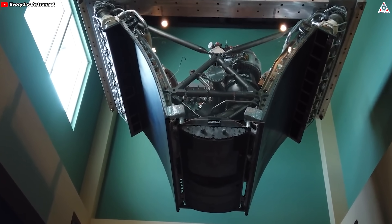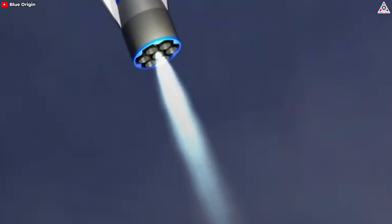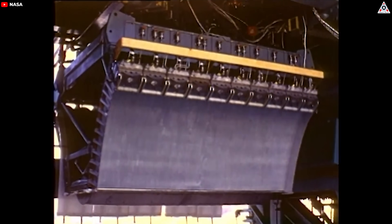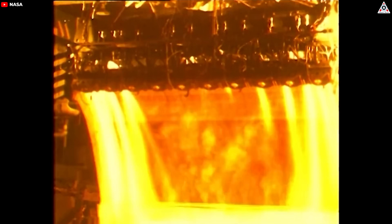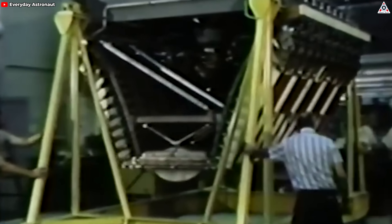Alongside the advantages of the aerospike engine, Blue Origin's New Glenn second stage faces several technical challenges related to cooling during atmospheric reentry. Unlike traditional bell nozzle engines, the aerospike engine's central spike helps shape the exhaust flow and maintain performance at various altitudes. However, this central spike is highly susceptible to intense heat during reentry, and managing this thermal load is crucial for the engine's survival and reusability.